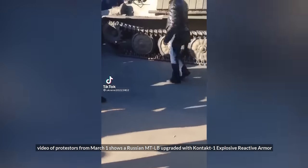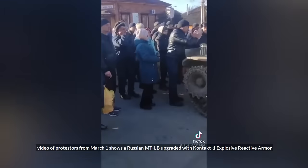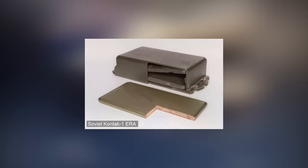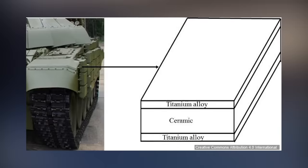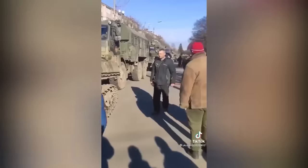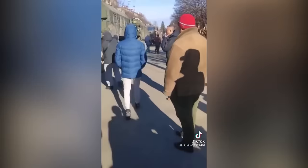A video from the 1st of March shows protesters around a Russian MTLB upgraded with what was suspected to be Contact-1 explosive reactive armor. However, it seems most probably to be some kind of ceramic armor. If it were Contact-1, it would be quite odd, as the MTLB isn't very strongly armored, and if the ERA were detonated, the vehicle's thin steel armor may be compromised.